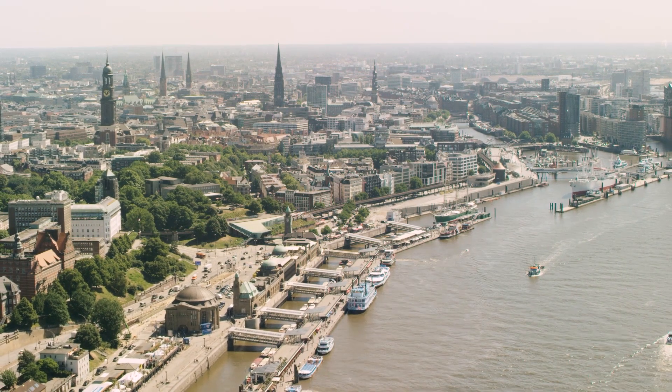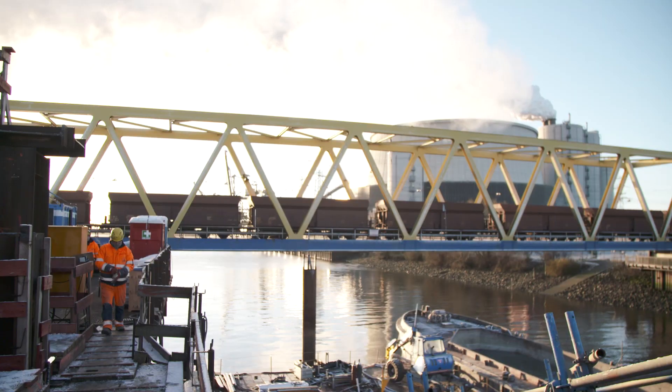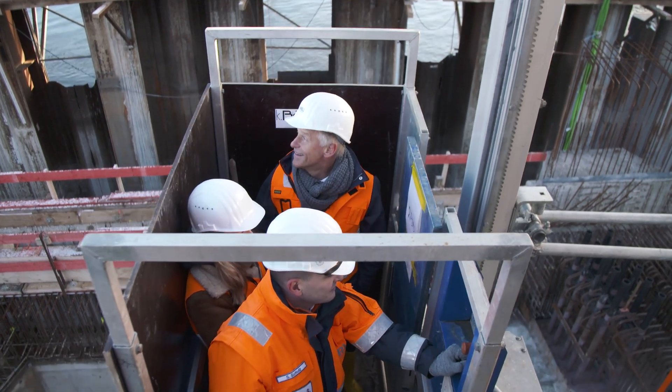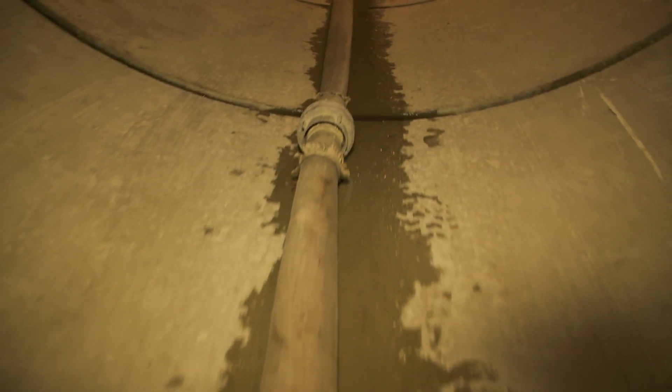Work on the new Katwyk Rail Bridge is also proceeding apace in the port of Hamburg. We meet HPA Chief Executive Jens Meyer, who takes us under the Southern Elbe and into the culvert, where in future power and data cables will run. He stresses that optimal control of a bridge like this depends on those data and power cables being key to its proper functioning.